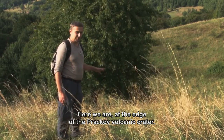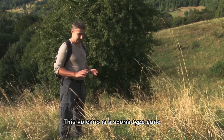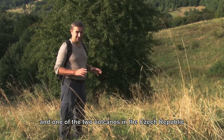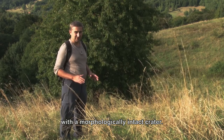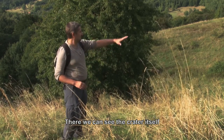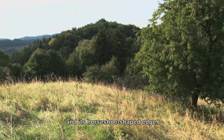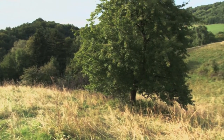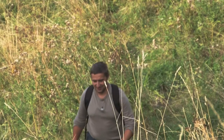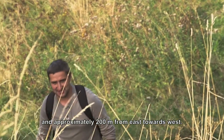We are now at the entrance of Prackovský vulkán. Prackov volcano is a cinder cone type and is one of only two volcanoes in the Czech Republic with a morphologically preserved crater. The other volcano is Velký Roudný near Bruntál. Here we can see the crater itself, and we can see that the rim has an asymmetric shape. The crater is about 20 meters deep relative to the surrounding rim, about 150 meters from north to south and about 200 meters from east to west.